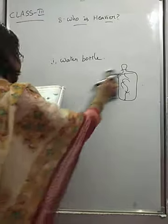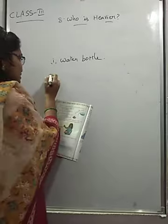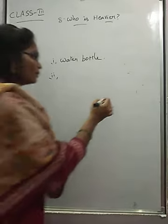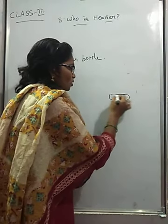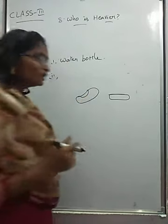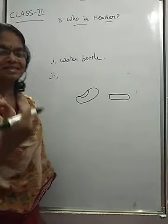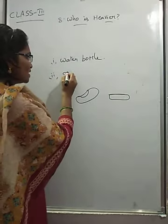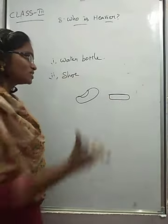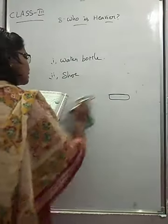See the next one — use your balance to find which of the following is heavier. Here we have two things: a shoe or a pencil box. The small pencil box or one shoe — which is heavier? The shoe is heavier. The shoe weighs more. In shoe and pencil box, the shoe is heavier.